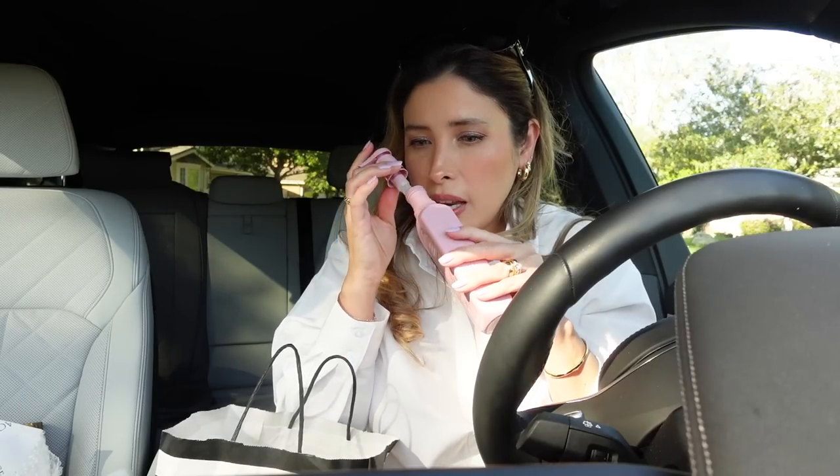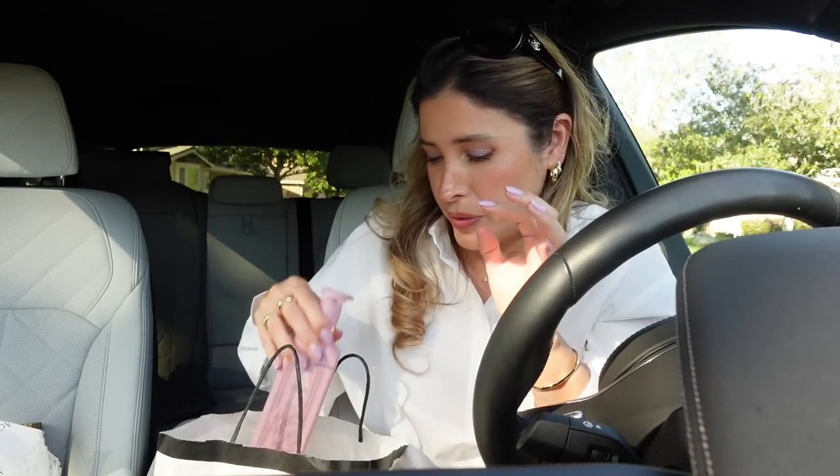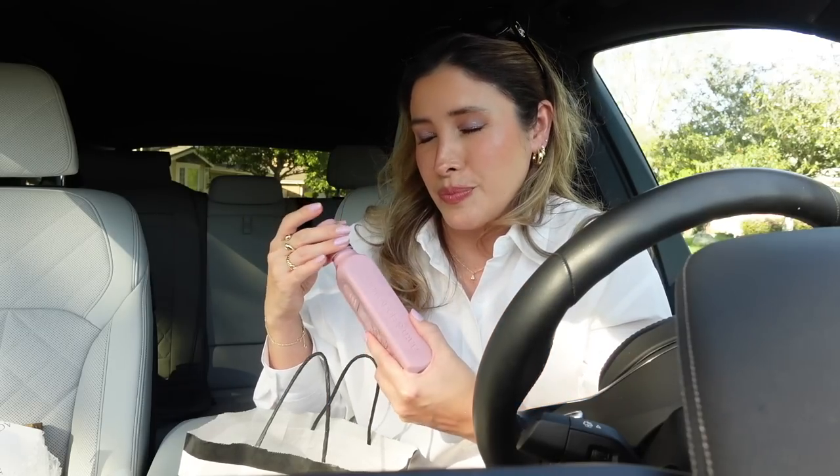This is from Bath and Body Works. I got a total of 10 — five of them were this pink peach blossom and the other was kitchen lemon. Imagine that you have a nectarine or a peach and you're just opening it with your hands — that smell of a beautiful ripe peach — everything in a hand soap. It is incredible. I already have one in my kitchen and another one in one of the bathrooms. This is my favorite out of all the ones I smelled in the store. If you love that peachy scent, this is just amazing.